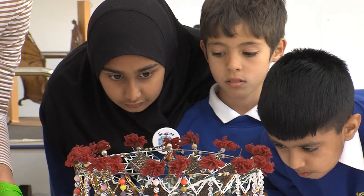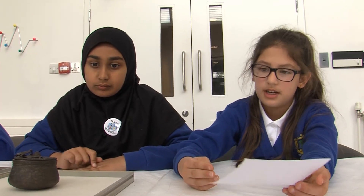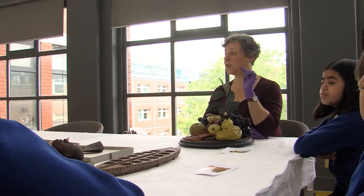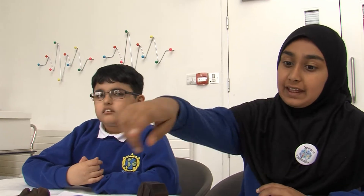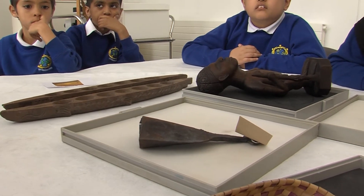Which floor do you think we should put it on? Let's work that out. The small baskets have been destroyed by light because this basket has been put by the window. The blue one had its colours faded away by the light. This object was destroyed by moisture because it was metal.